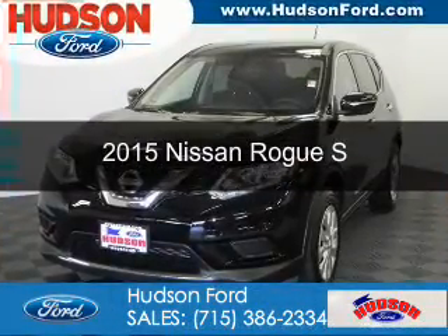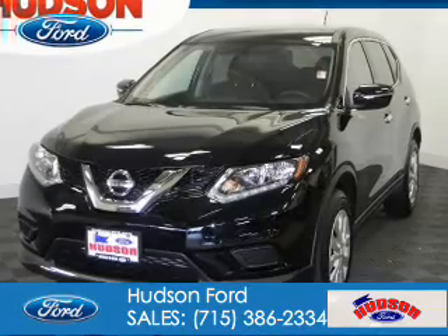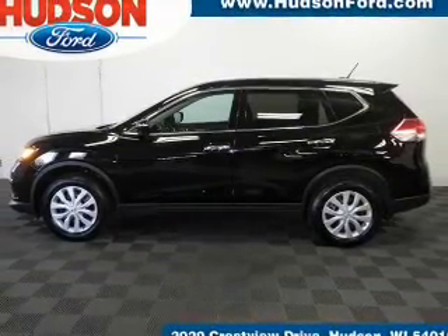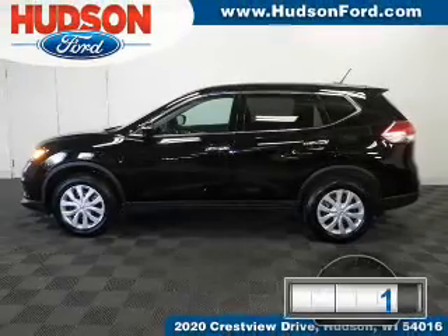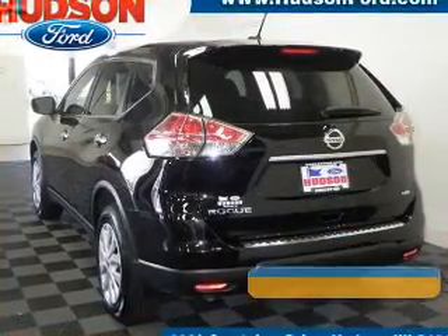This is a used 2015 Nissan Rogue. It's powered by all-wheel drive, a 2.5-liter four-cylinder engine, and a continuously variable transmission. With fewer than 10,000 miles, this vehicle is like new.